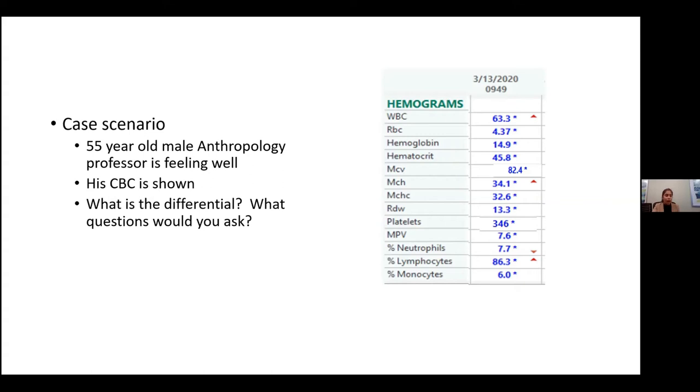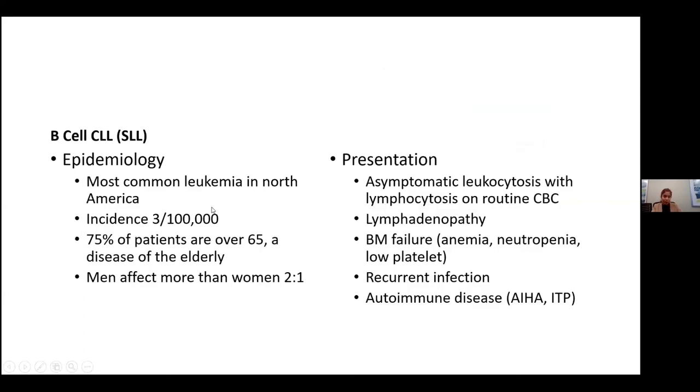The next case scenario is a 55-year-old male anthropology professor feeling well in clinic. What stands out in his hemogram is the white count — it is really high at 63.3 — and looking at which subtype of white cells is causing that, it's the lymphocytes, up to 83 to 86%. This is a situation of CLL, the most common leukemia in America, with an incidence of three in every 100,000.